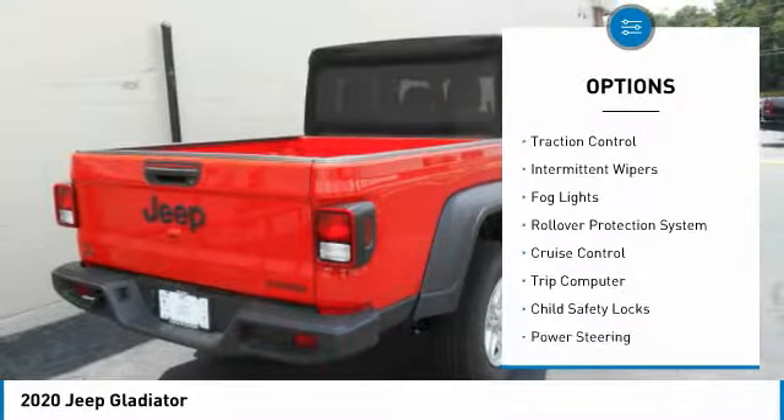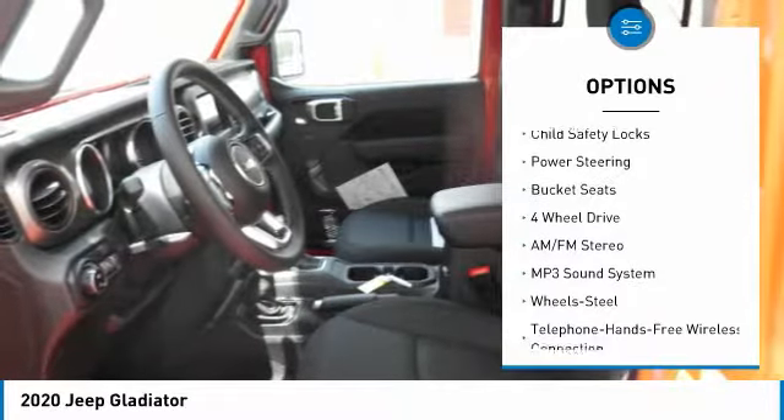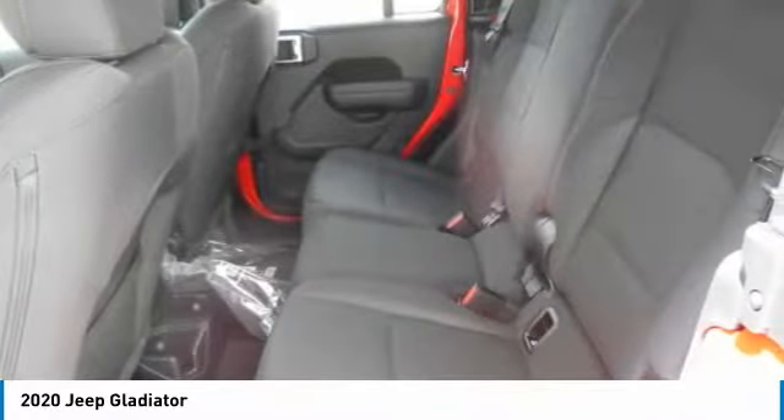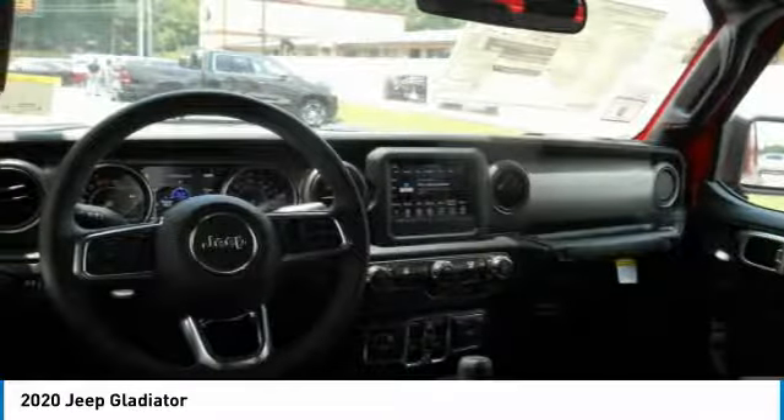Towing package, traction control, intermittent wipers, fog lights, rollover protection system, cruise control, trip computer, child safety locks, power steering, bucket seats. A vehicle like this doesn't come along every day.